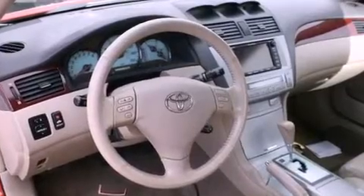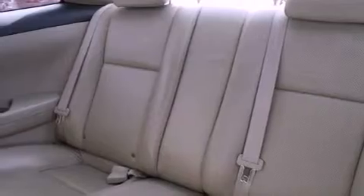Also included are a passenger side vanity mirror, an anti-lock braking system, side impact airbags, a rear window defroster, a keyless entry system, and fog lamps.